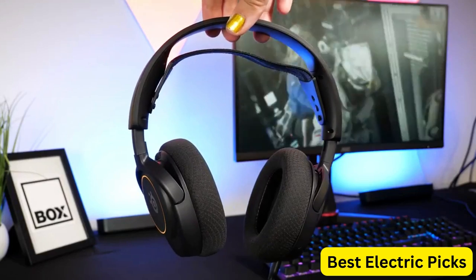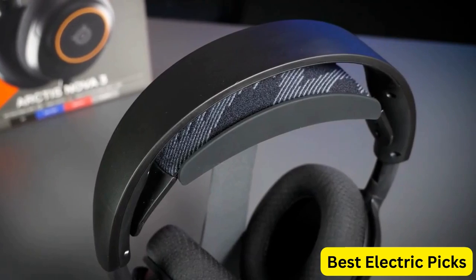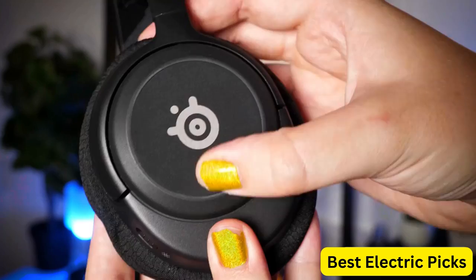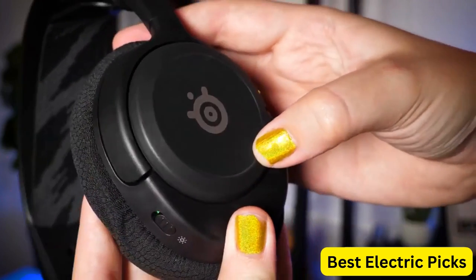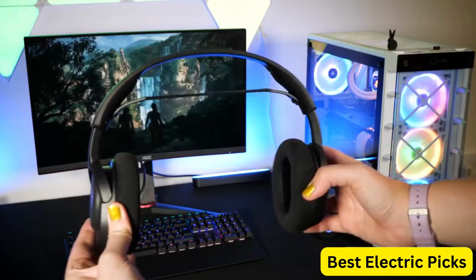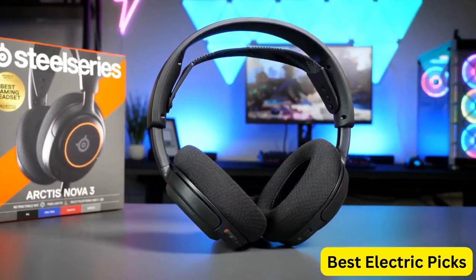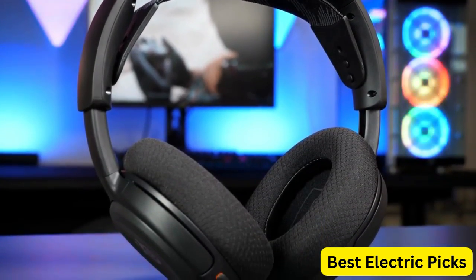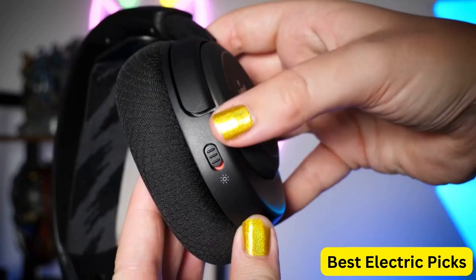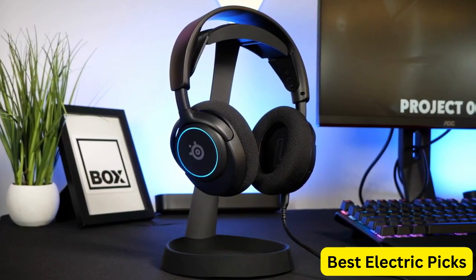The lightweight and durable design ensures that you can wear this headset for extended periods without any discomfort. The SteelSeries Engine software allows you to customize the audio and mic settings to your preferences, providing a personalized audio experience. Overall, the SteelSeries New Arctis Nova 3 Multiplatform Gaming Headset is an excellent choice for gamers who demand exceptional audio quality, comfort, and versatility in their gaming headset.